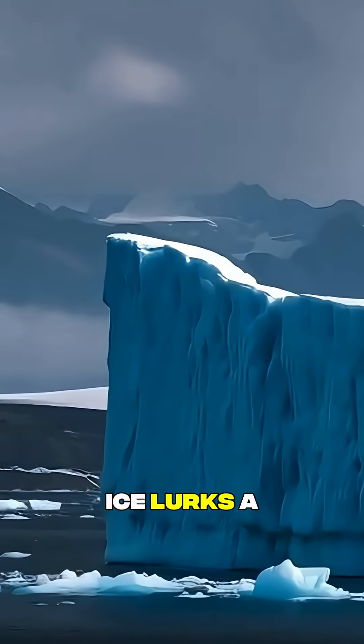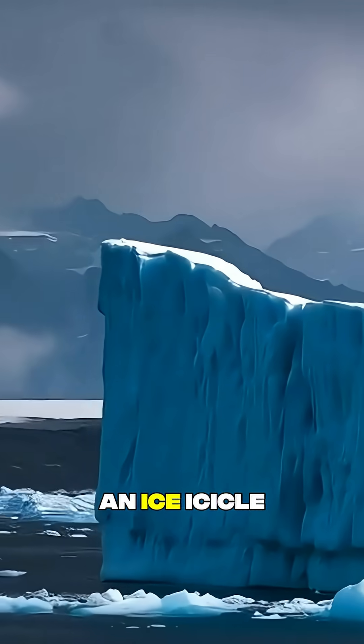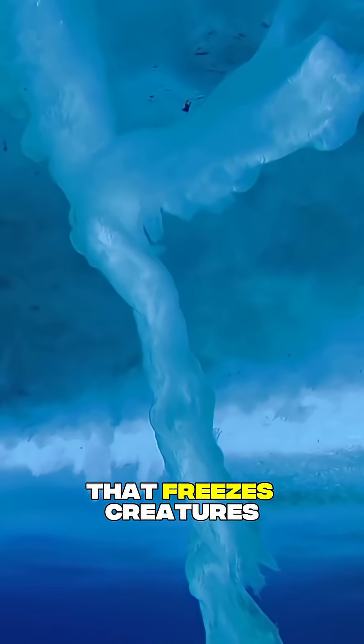Under the Antarctic ice lurks a killer — an icy icicle that freezes creatures alive.